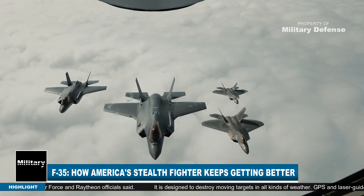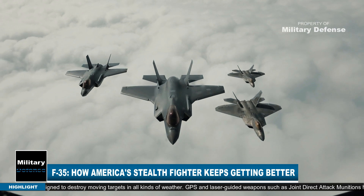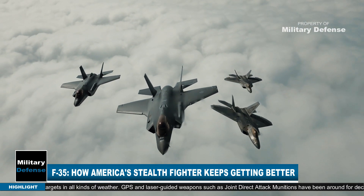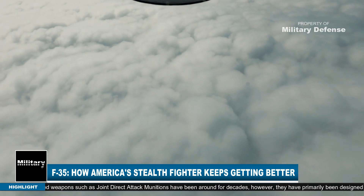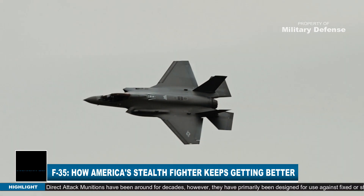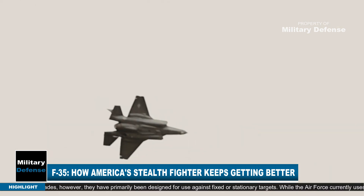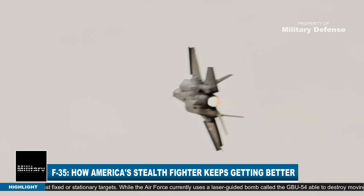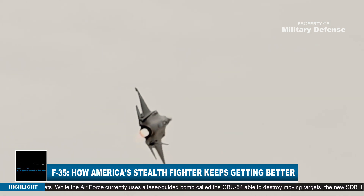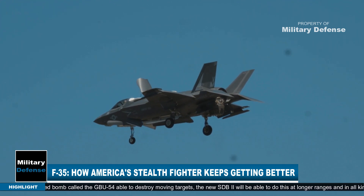The SBD2, described as a key element of Block IV, is a new airdropped weapon able to destroy moving targets in all kinds of weather at ranges greater than 40 miles. GPS and laser-guided weapons such as joint direct attack munitions have been around for decades; however, they have primarily been designed for use against fixed or stationary targets.